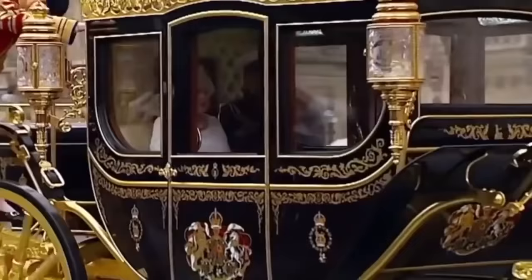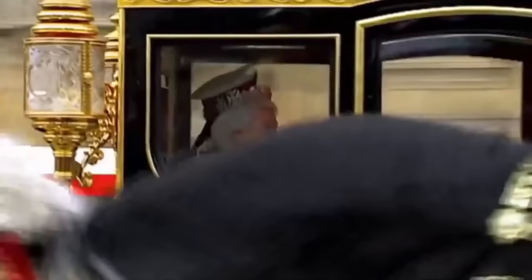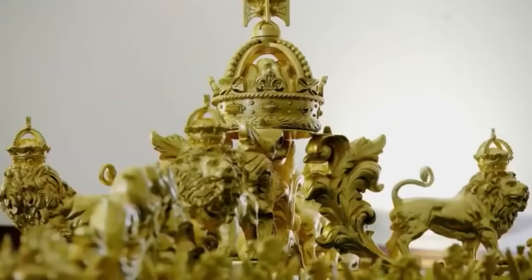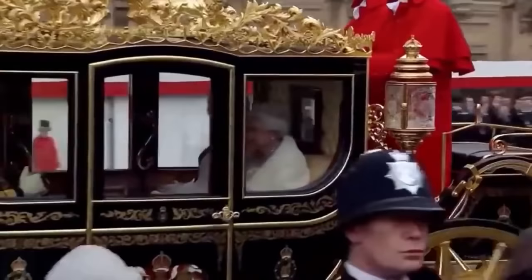The perfectly clean and large windows allow her subjects a glimpse of the monarch as she passes by — we can see them much better than if they were in a car. And due to a secret 360-degree camera hidden in the golden crown on top of the coach, the queen gets to peek out at her subjects as they peek in.